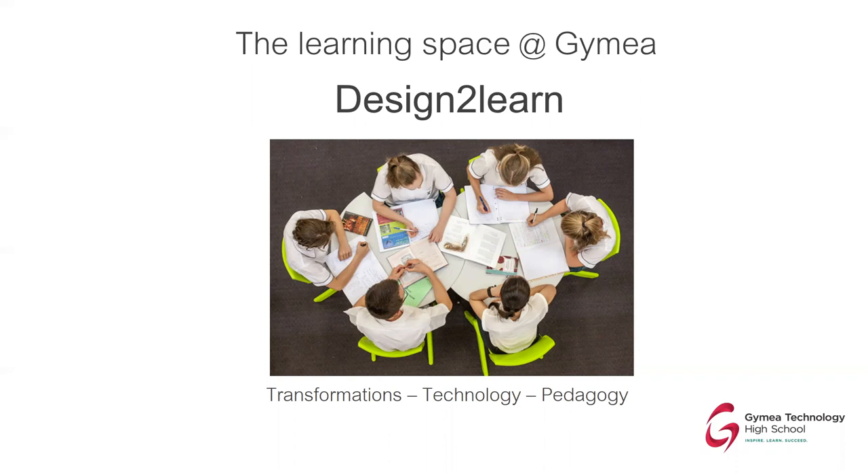Let me tell you a little bit about the 21st century learning journey and the Design to Learn project as it transforms the classrooms, the technology, and the pedagogy — that is, the way that we approach teaching and learning and the way that kids can move forward with their learning in a much more self-regulated and supportive way.